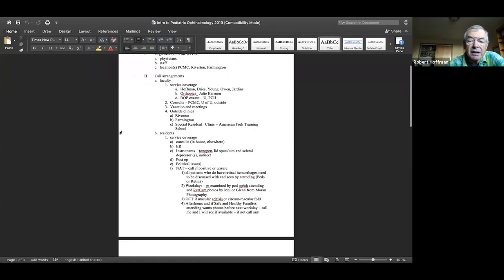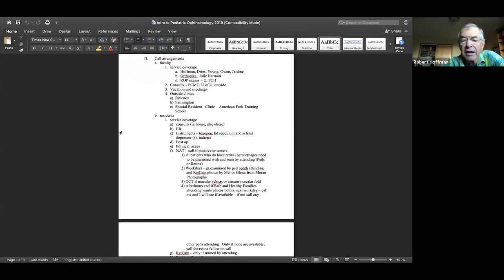As far as service coverage, going through this document — this should have gotten to you to review ahead of time, and if anybody has questions, concerns, or comments, jump in. As far as consults during the day, we have a first-year resident PGY2 responsible for consults. I'm very grateful that you're doing those. I think it's important, especially early on, to run almost all consults by an attending — often convenient to stop in to the attending who is in clinic.